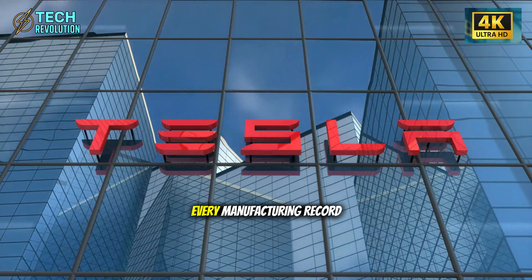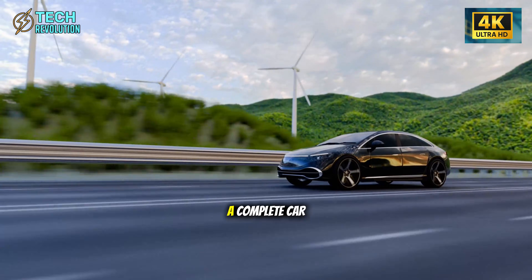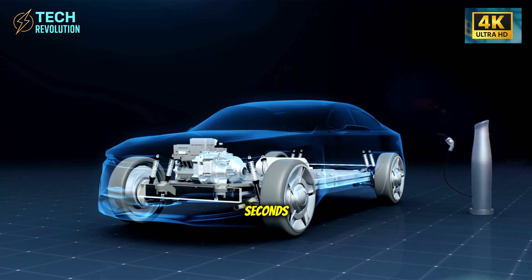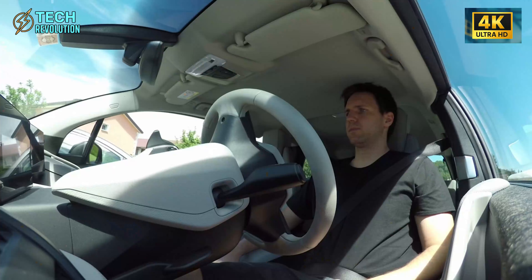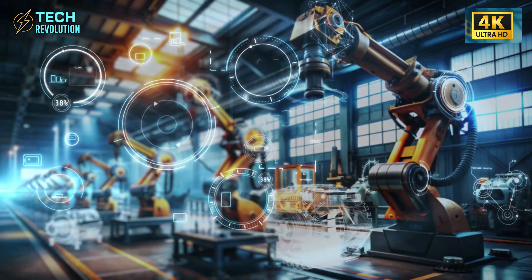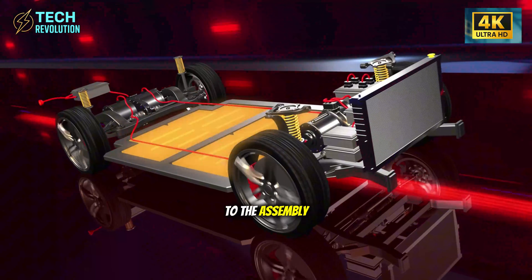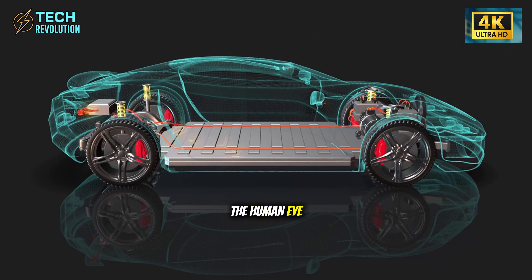Tesla just shattered every manufacturing record in automotive history — a complete car rolling off the line every 4.5 seconds, faster than you can brew your morning coffee. But here's what nobody's talking about: at this speed, human workers can't even get close to the assembly line. The machinery moves too fast for the human eye to track.